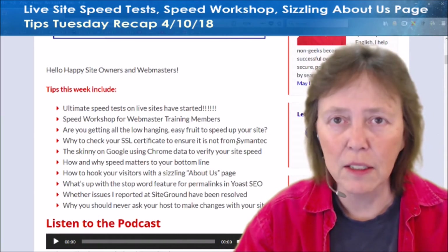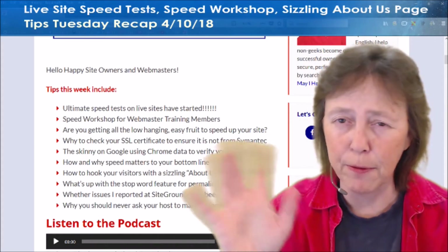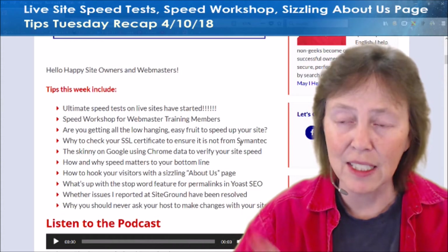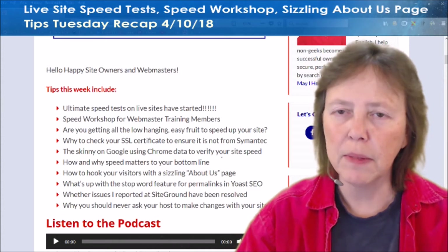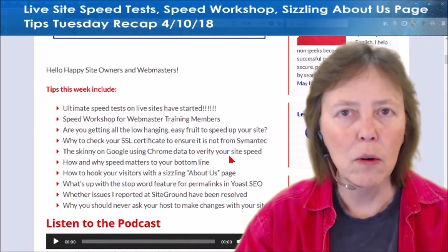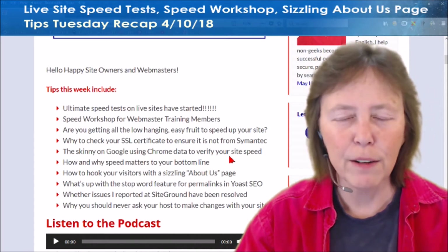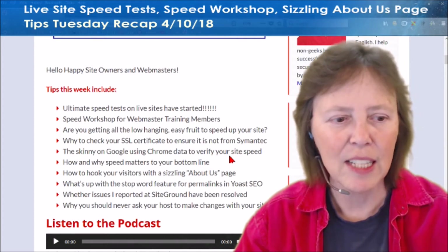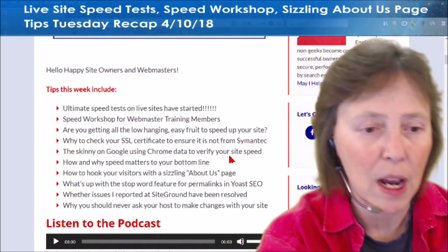If you have an SSL certificate — a paid one (if you have a free one, don't worry about it) — paid ones from Simitech, you need to read this. You've got to switch over to something else because Google is going to get you if you don't. And then the skinny on Chrome — using Chrome data from users to verify your site's speed. Is this happening? What's happening with it? What's going on?